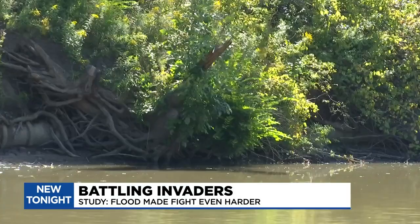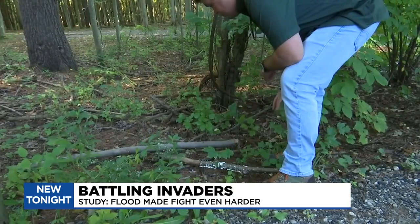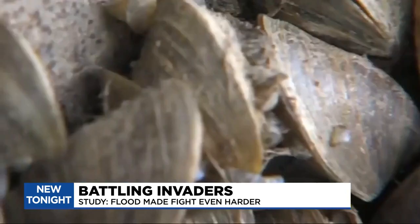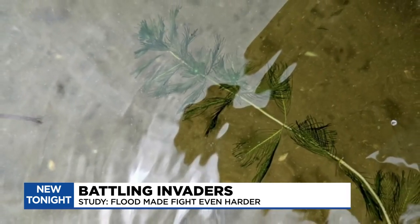They did. In fact, the numbers exploded. They entered 769 entries of invasive species. As big a number as that may seem, Lindauer says it's not shocking. This is the first comprehensive invasive species analysis of the river. For the first time, they found zebra mussels in the Tittabawassee. Autumn olive, curly pondweed, and purple loosestrife were also spotted.